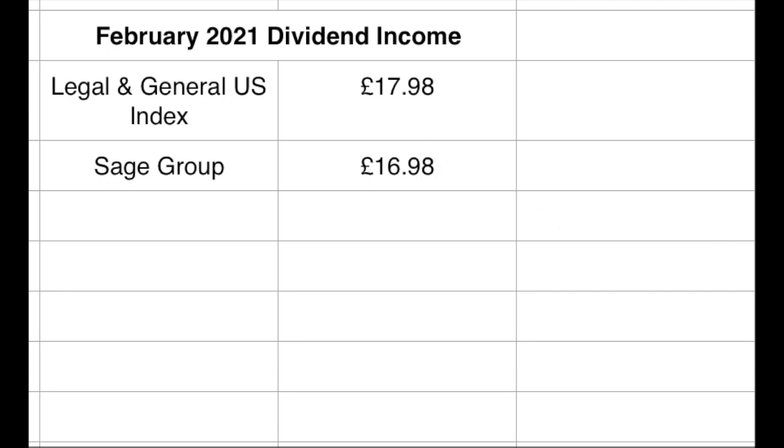Combined, it's building nicely — not massive numbers I suppose, but it's doing okay.